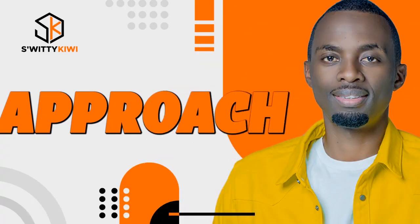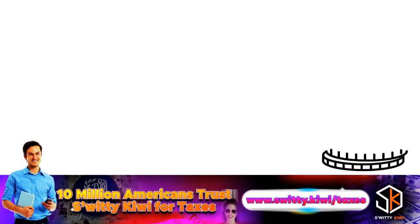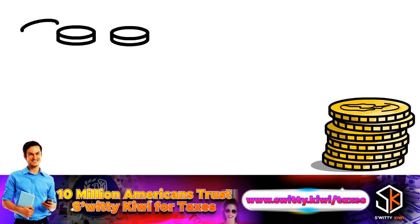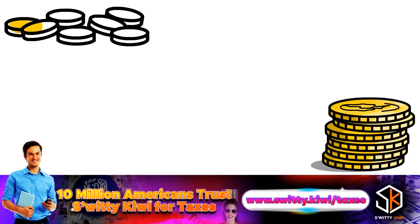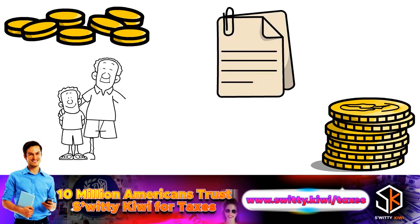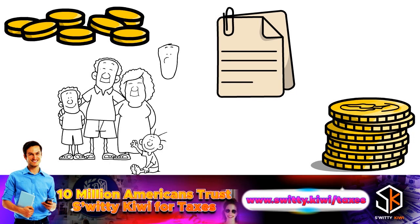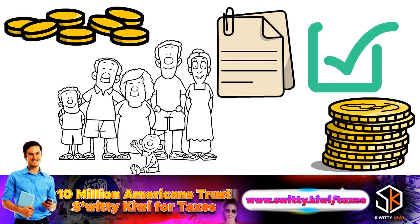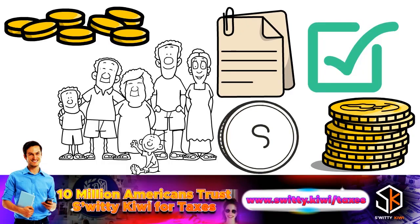The first requirement for filing as head of household is that you paid more than half of the cost involved in maintaining a qualified household during the tax year. This means you paid more than half of the total household bills, including rent or mortgage, utility bills, insurance, property taxes, groceries, repairs, and other common household expenses. In the case of a parent, your parent doesn't need to live with you, but you must pay at least half the cost of their living arrangements. If you receive financial assistance towards your household expenses from a parent or other individual, you can still qualify to file as head of household, as long as you are paying more than 50% of the bills with your own earnings, savings, or capital.